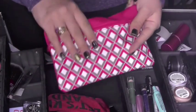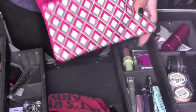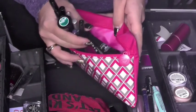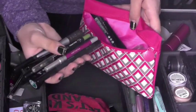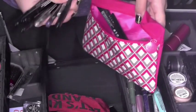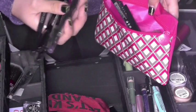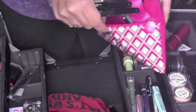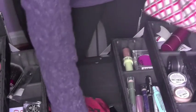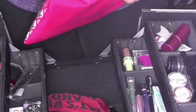In here I use a bunch of my Ipsy bags because I'm trying to reuse. Here I have all of my eyeliners — whether they're liquid, gel, or pencil. I have everything from Maybelline, MAC, Urban Decay, L'Oreal, and another Maybelline. Just a bunch of eyeliners.